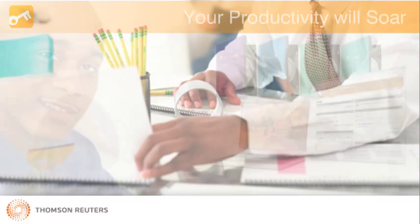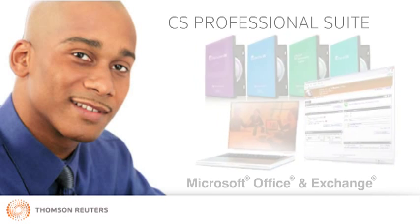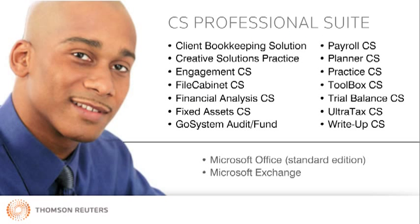Within Virtual Office CS, we offer our CS Professional Suite, select Microsoft Applications, and Exchange — Microsoft's group collaboration system that enables the sharing of calendars, schedules, contacts, and tasks.